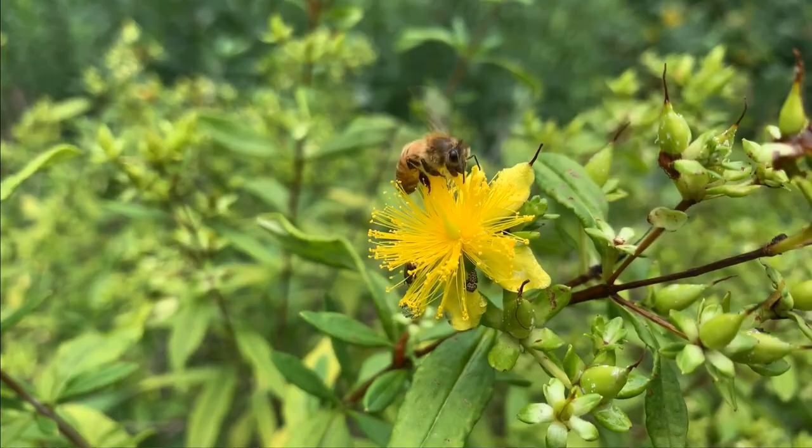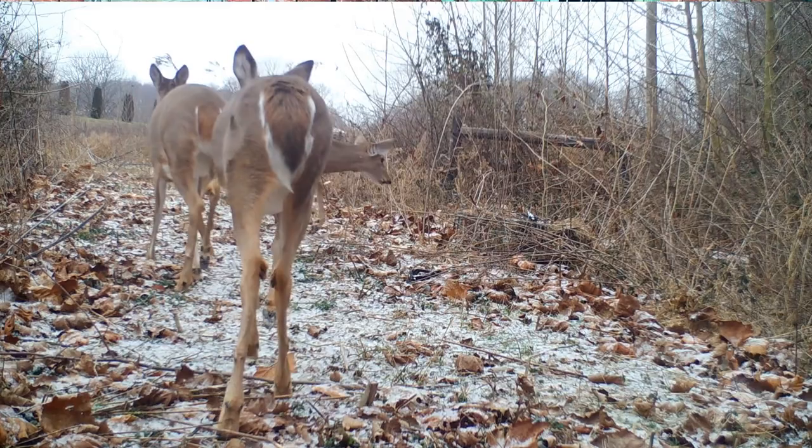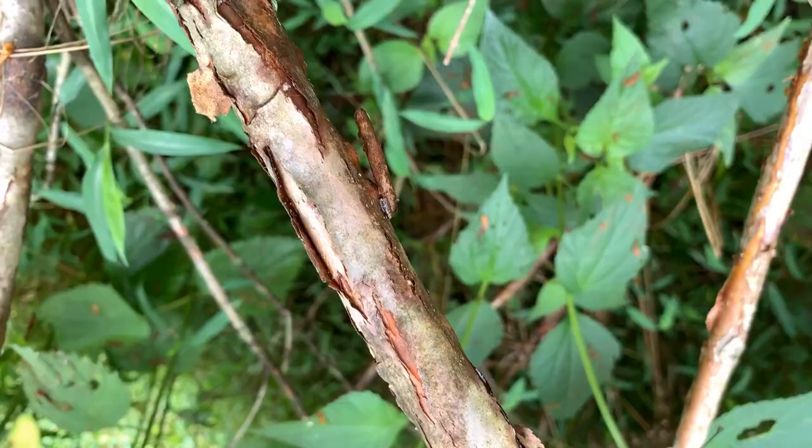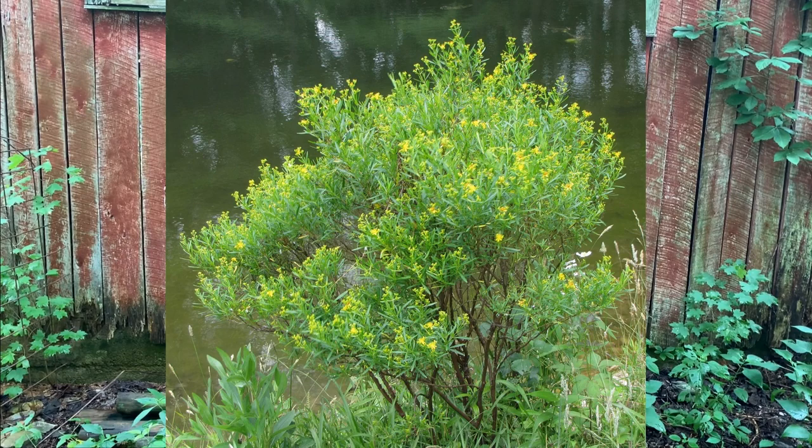The flowers do not produce nectar but are an excellent source of pollen. Deer and rabbits generally leave shrubby St. John's wort alone — another plus for a landscape plant or for wildlife cover thickets in areas with a high deer population. The bark exfoliates and adds visual interest in winter after the leaves drop. Overall, shrubby St. John's wort is a beautiful shrub that is about as easy as it gets to grow, and is a great choice for wildlife plantings or pollinator gardens.